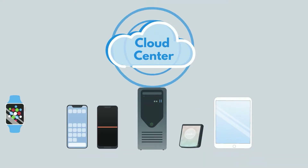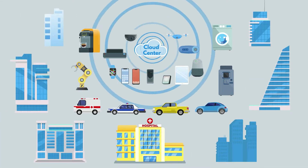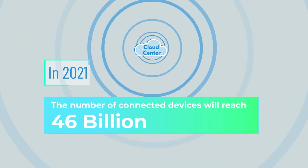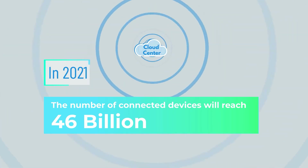From PCs to mobiles and other devices like cars, machines, and buildings, more and more devices are connected to the Internet. The number of connected devices in 2021 will reach an eye-opening 46 billion, which means massive data will be created.